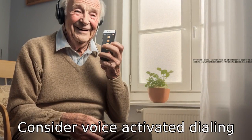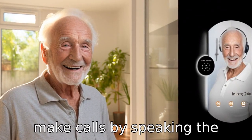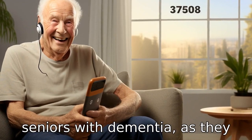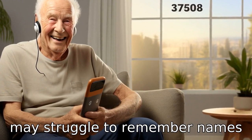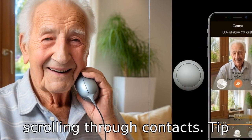Tip 3: Consider voice-activated dialing. Some phones offer the ability to make calls by speaking the contact's name or number. This is a beneficial feature for seniors with dementia, as they may struggle to remember names or numbers, and it mitigates the necessity of scrolling through contacts.